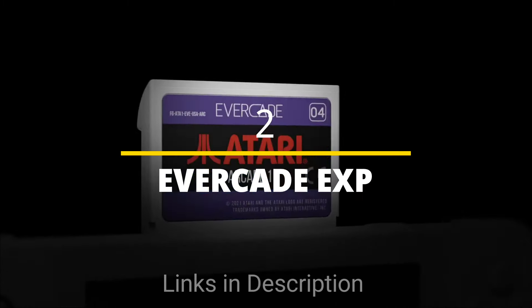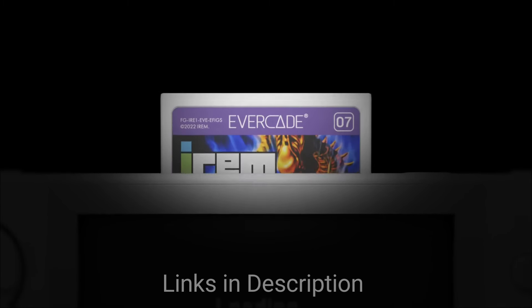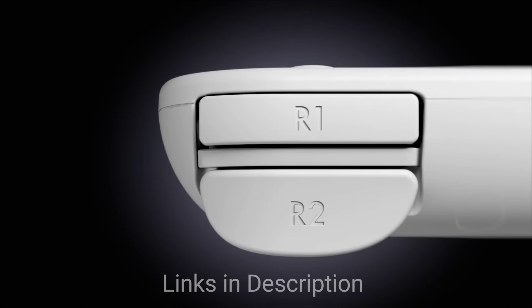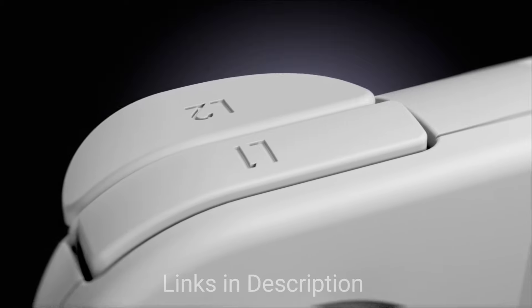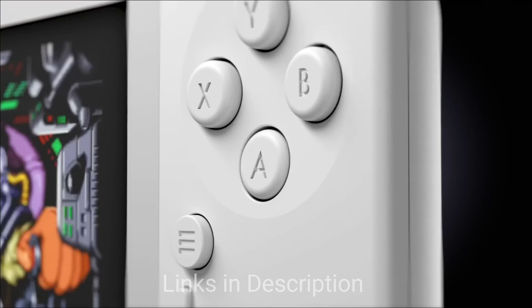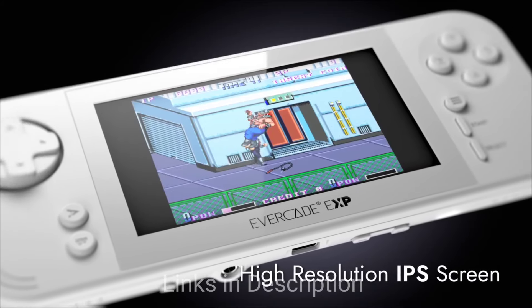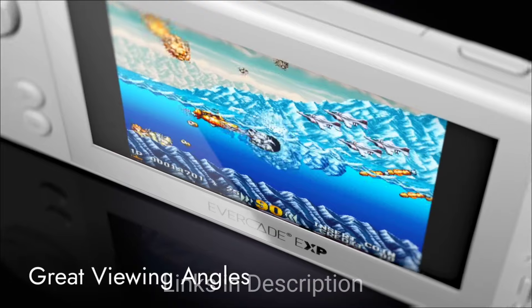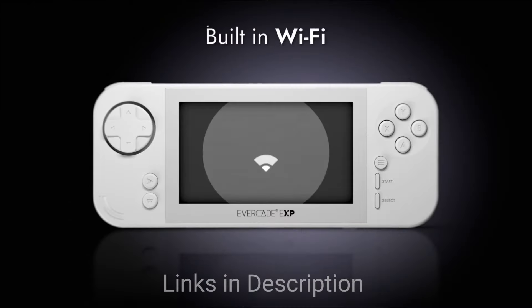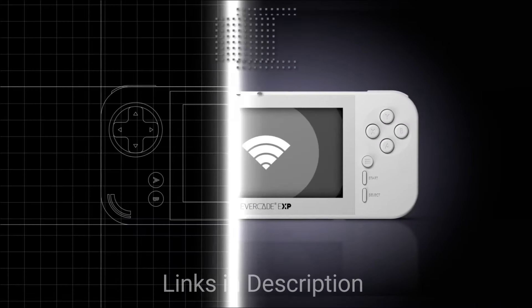Evercade EXP — the Retro Revival. Remember the golden age of arcade gaming? The Evercade EXP brings it back in a sleek portable package. This console plays original cartridges from various retro systems, letting you relive classics like Street Fighter and Donkey Kong in their pure pixelated glory. It also features a beautiful IPS display and allows you to connect it to your TV for big-screen fun.